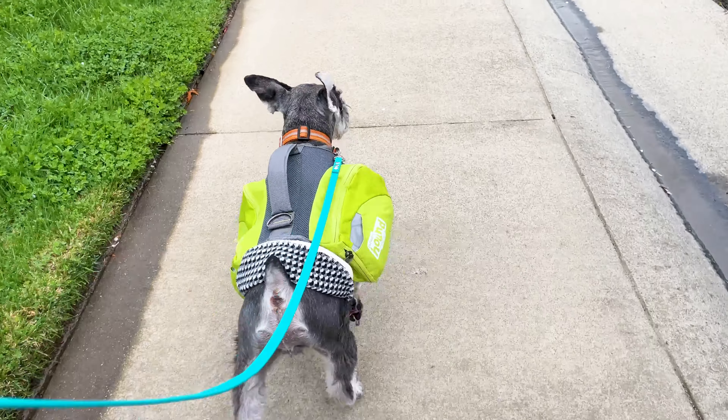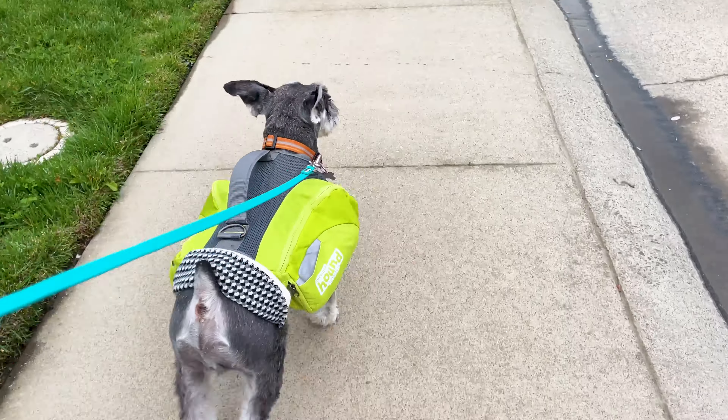And if your dog is too small or old to carry its own backpack, just be sure to pack their stuff in your go bag.